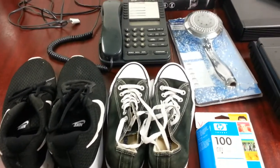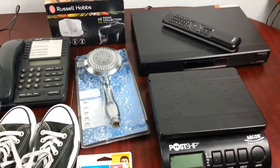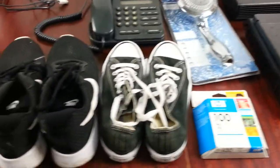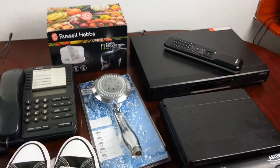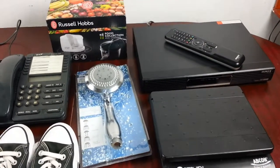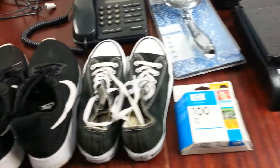Hi everyone, a quick haul video. I went to the local car boot sale near my home — the usual one I go to day in day out. Today it kind of rained off so a lot of the traders didn't turn up. I did manage to pick up one or two things, so I'll show you what I picked up.